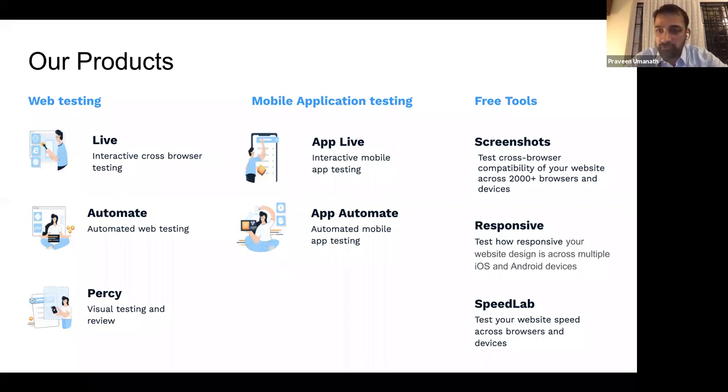We also have a bunch of free tools available to all users. With Screenshots, you can test cross-browser compatibility across different screen sizes and devices to see how your website looks. You have Responsive, which helps you understand how responsive your website is across different breakpoints on real iOS and Android devices. And our latest entrant is SpeedLab, which allows you to test the performance of your website across real browsers and devices.